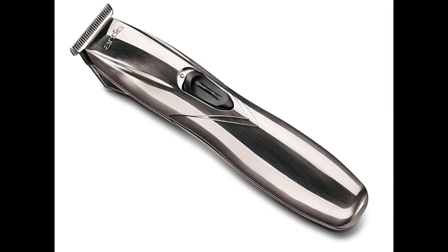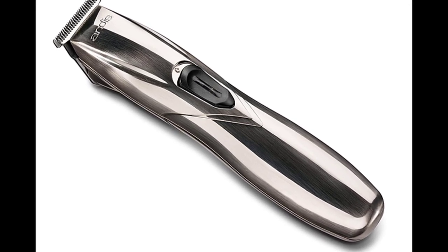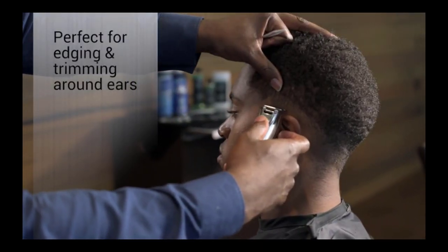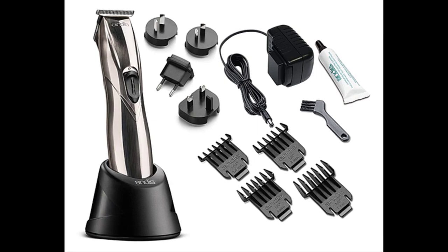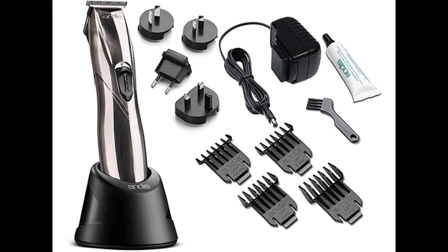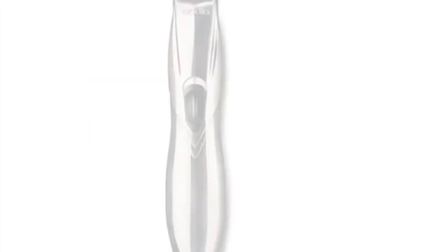Durable: this cordless beard and hair trimmer for men has a long-lasting lithium-ion rechargeable battery that works with both 110V and worldwide 220V — ideal for travel. Quality gift: men's beard trimmers are an excellent personal present. For every occasion, dads, husbands, and lovers will like this top-rated precision self-care trimmer.